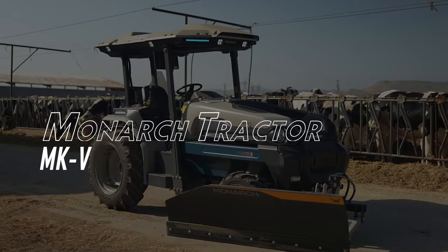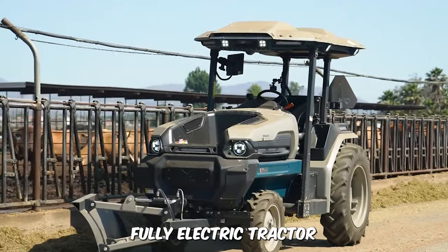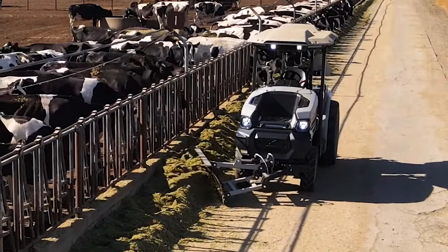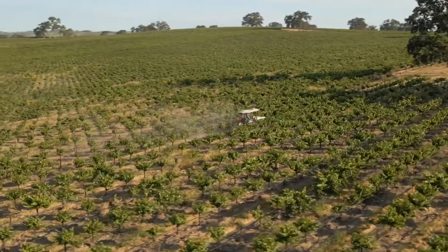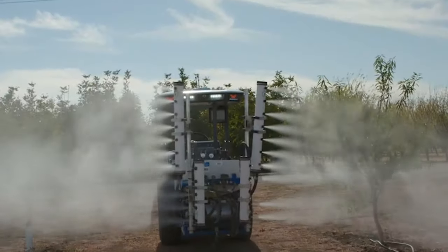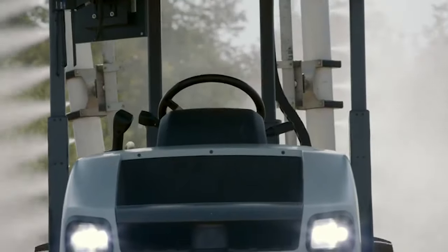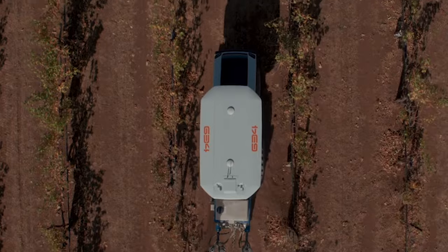Monarch Tractor MKV. The MKV is referred to as the world's first fully electric tractor. It has complete autonomy and is fully charged to take on all kinds of farming operations with zero emissions. With a runtime of 14 hours and a charge time of 6 hours, the farmer can decide whether to drive or allow the tractor to do its thing. It even expands your operation system to a remote fleet manager and farmers can make adjustments remotely such as tractor speed and more.